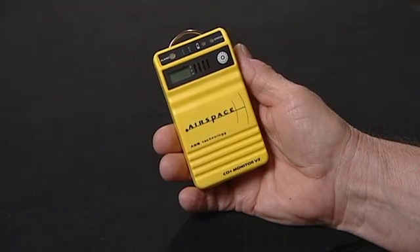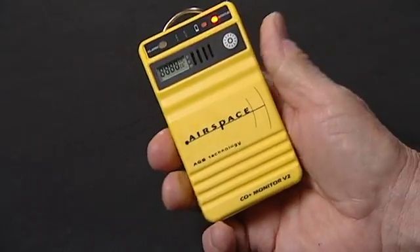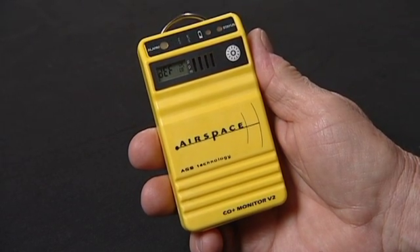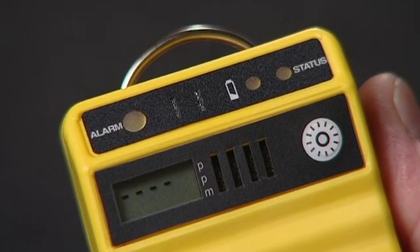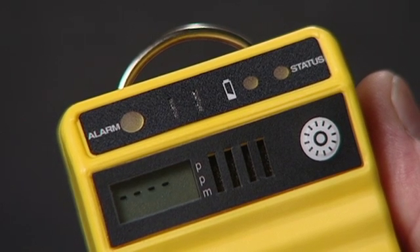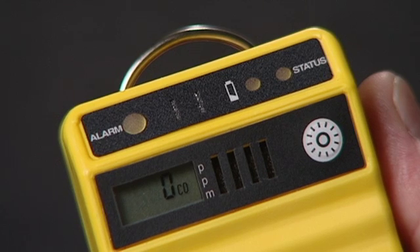This unit is our AI-1201 model. It detects carbon monoxide and flammable gases. When you turn it on, it goes through a self-check in the default setting, testing all the lights and alarms. It will test the electronics, including the sensor, to confirm all are functioning. Within seconds, it gives you a green status light to confirm all is well and begins sniffing the air. Readings are updated every 4 seconds.